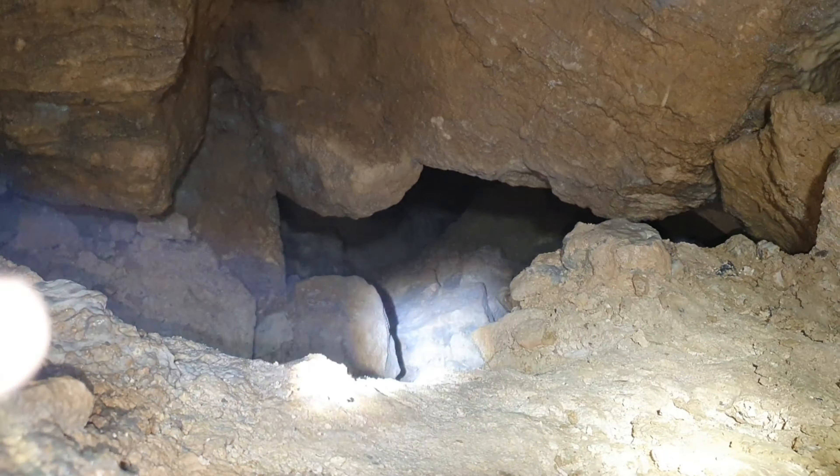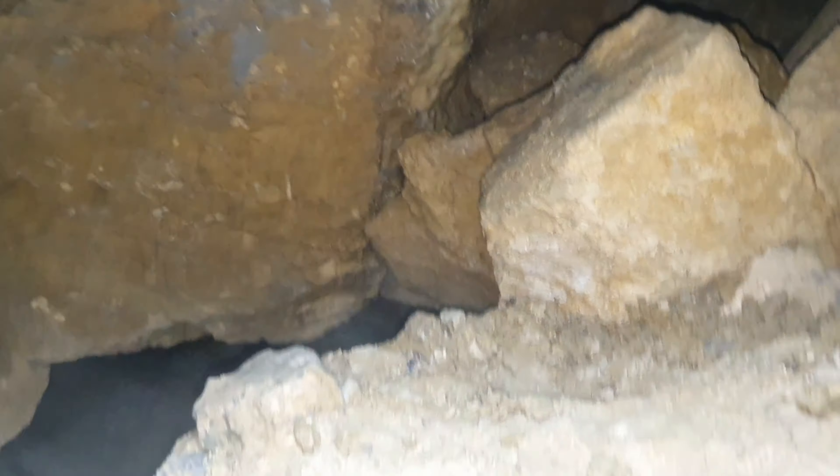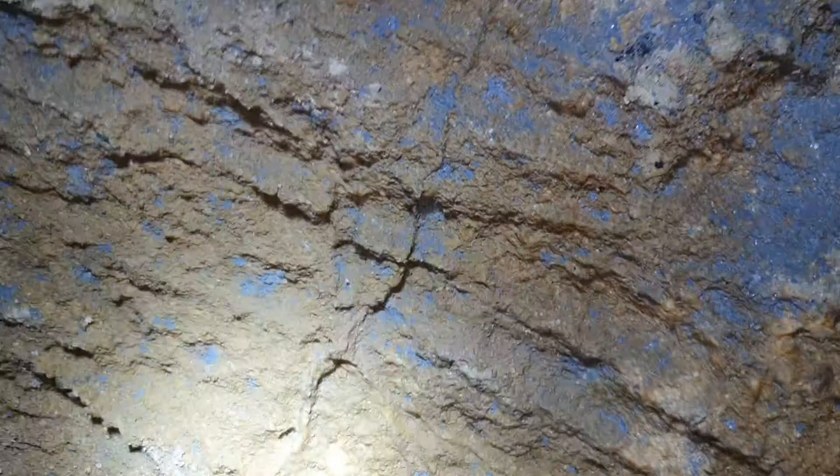The roof looks nice and stable. There's plenty of space in there. Before you enter, I'll get to that first corner — well, get yourself down where I am. I'll get to the first corner and let you know if it's actually worth going round.